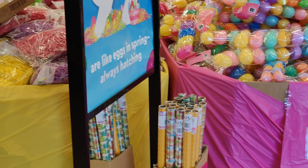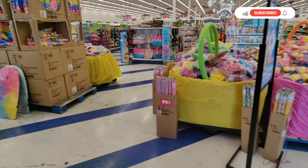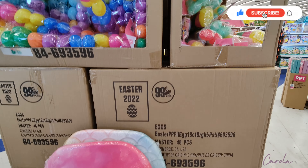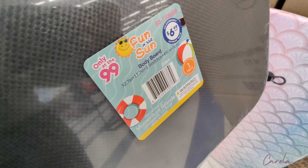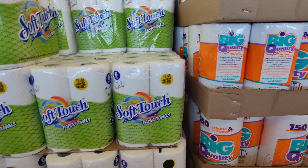At the front of the store they have the Easter decorations. They used to have it in an aisle but because Easter is close, I'm assuming they moved it up front. They also have these cute body boards — let me see the price — it's $6.99, not too bad.